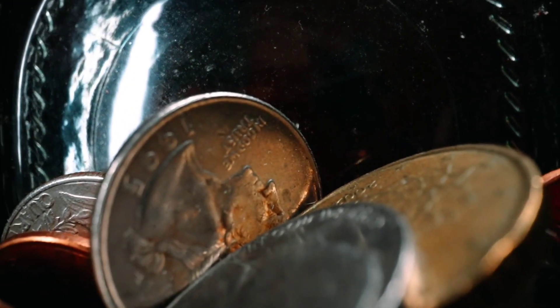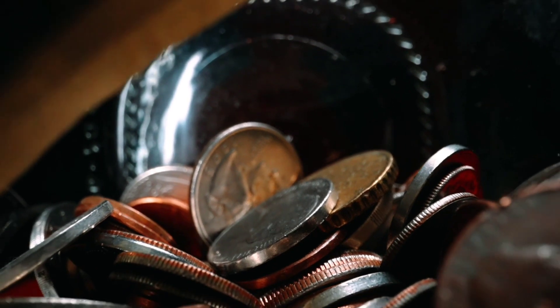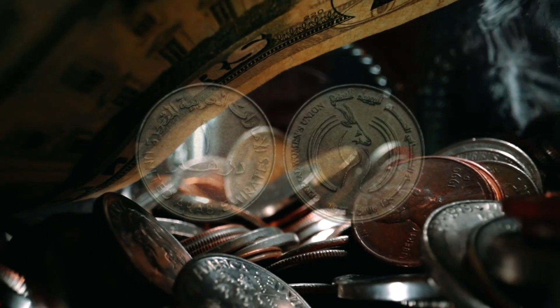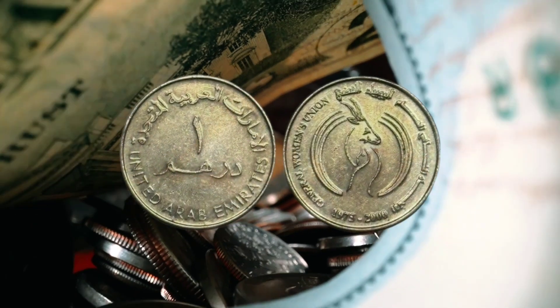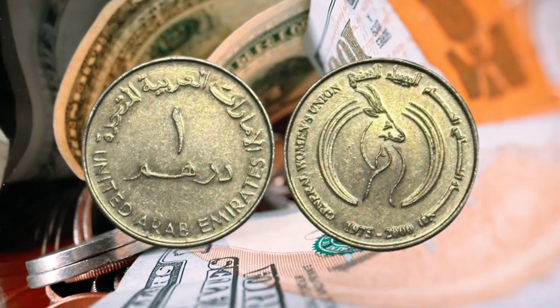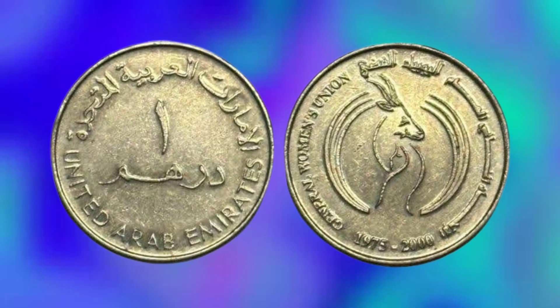Hello friends and welcome to our channel Reached World. Today, we're excited to take you on a journey through the history of the UAE Wonder Am coin, from its inception in 1975 to its modern-day value. You'll learn about its design, the story behind it, and how rare it is. Plus, we'll reveal just how much it's worth in millions.